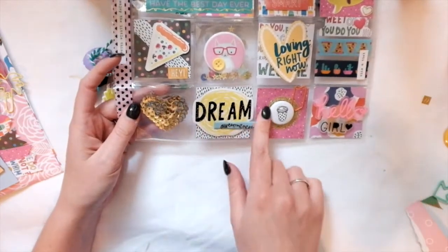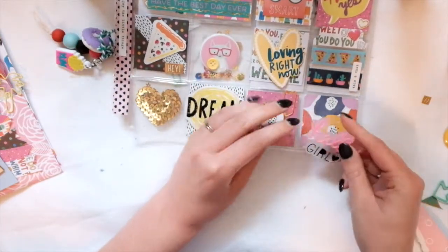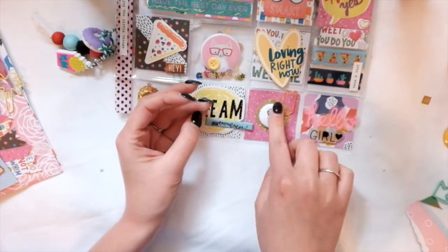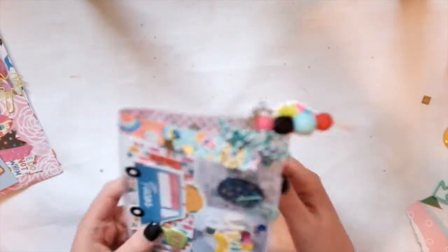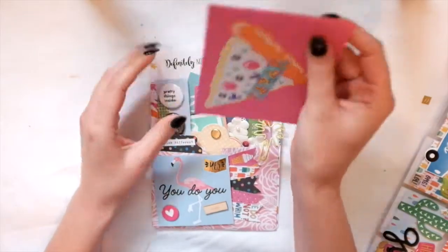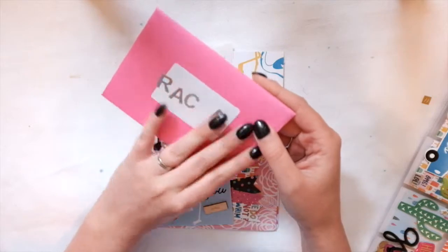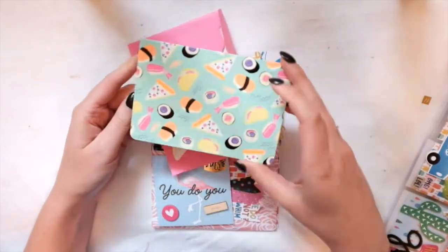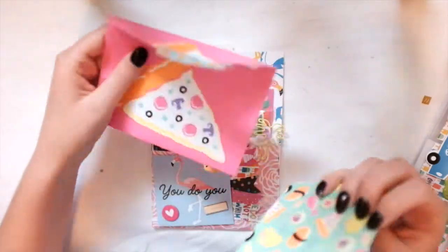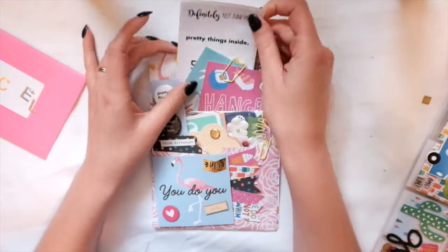Down here there's a really cute heart, and this is from the cute girl collection, I think. Then another flare and some paper clips. Inside we have the mail — I already went through it, that's why it's a little messed up, but it's so cute. Even the washi tape is pizza.